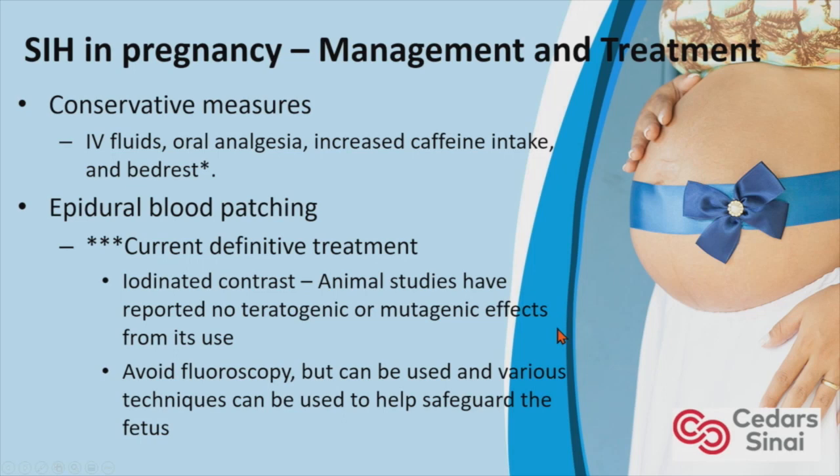Once a pregnant patient with orthostatic headaches or associated symptoms is worked up, how do you manage and treat it? Conservative measures include IV fluids, caffeine, and bed rest — although with bed rest, you want to be cautious because pregnant women are at increased risk of DVTs, so generally we would avoid that.